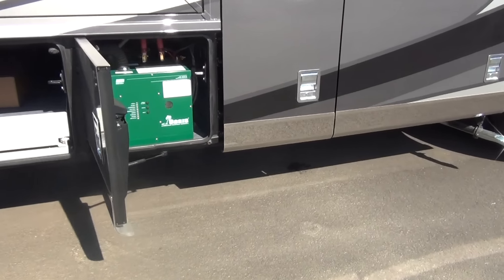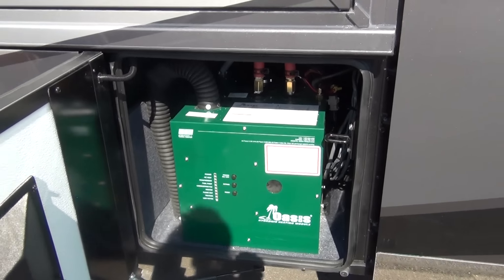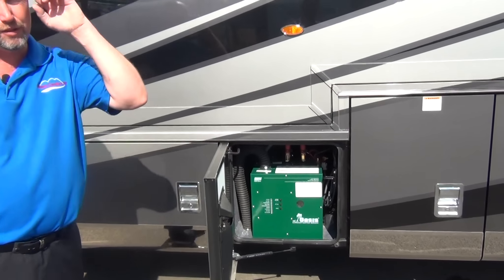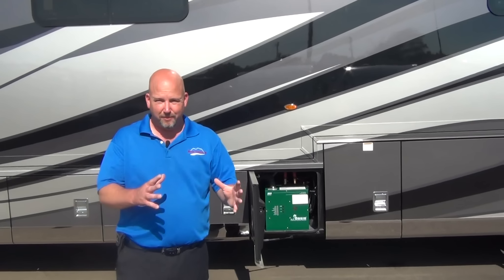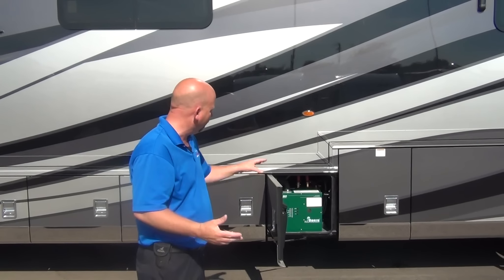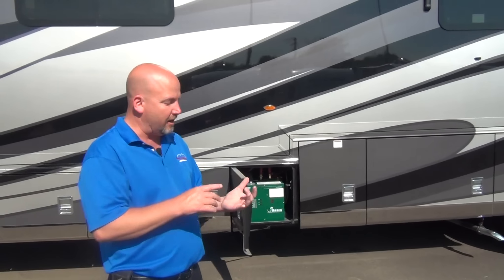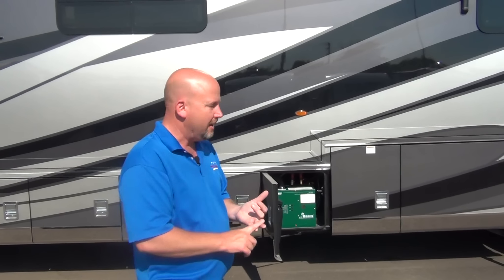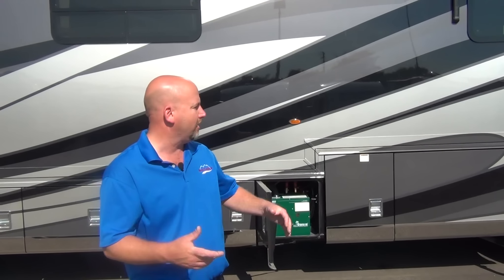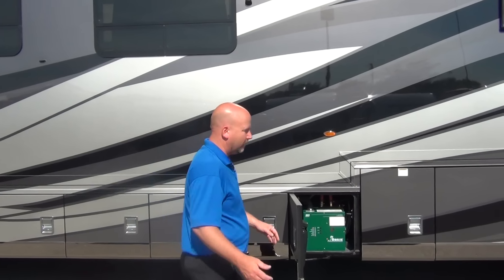Opening this compartment door reveals our Oasis system. Oasis is hydronic heating — a closed-loop circulation system that heats your coach and your water. There's no separate water heater and no separate furnace; this is like a little boiler room. Boiler antifreeze circulates throughout the coach through heat exchangers, and comes back into this box to get heated — either with diesel fuel or electricity. There's a secondary loop that heats water on demand, so you can have as much hot water as you want. You want a 40-minute shower while also doing a load of laundry? The Oasis system will allow you to do that.